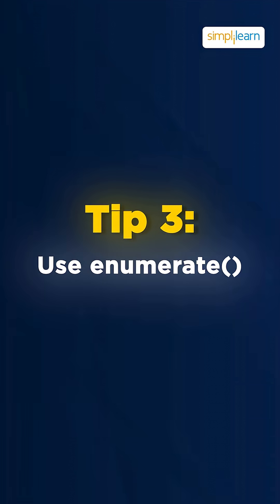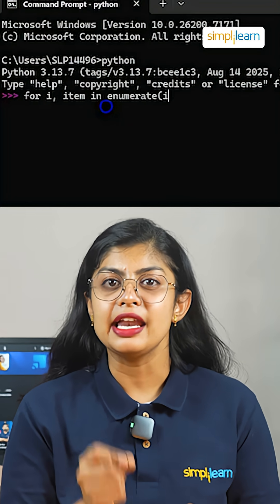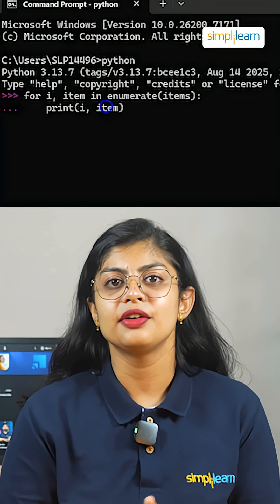Tip number 3: use enumerate. No need for manual counters. For i, item in enumerate(items): print(i, item) — it's simple and error free.